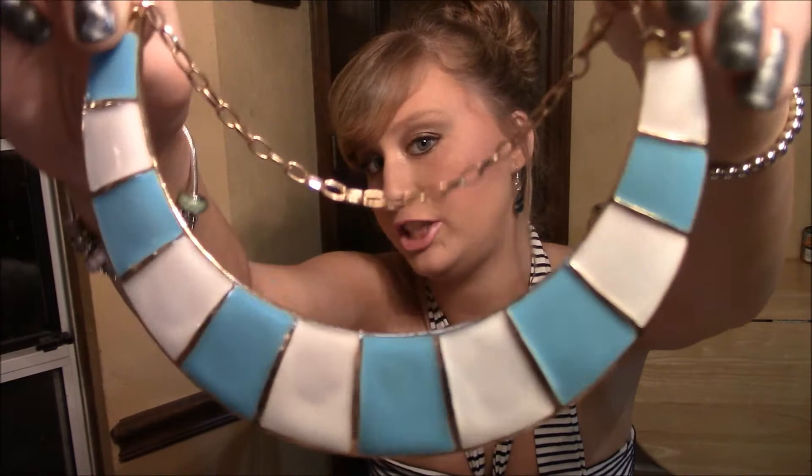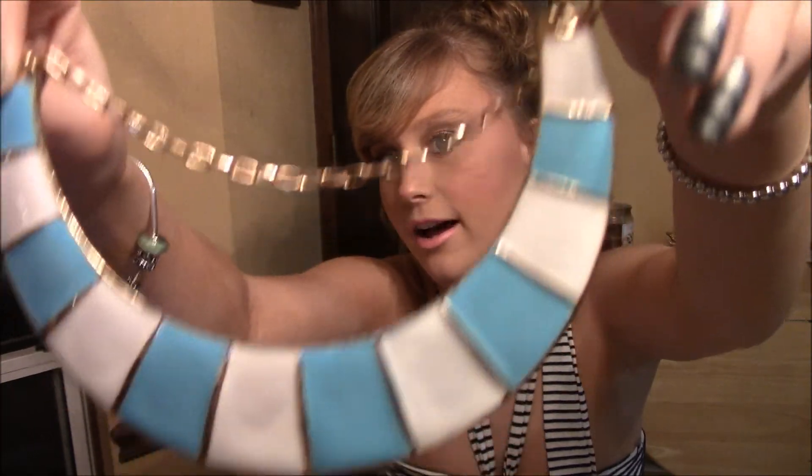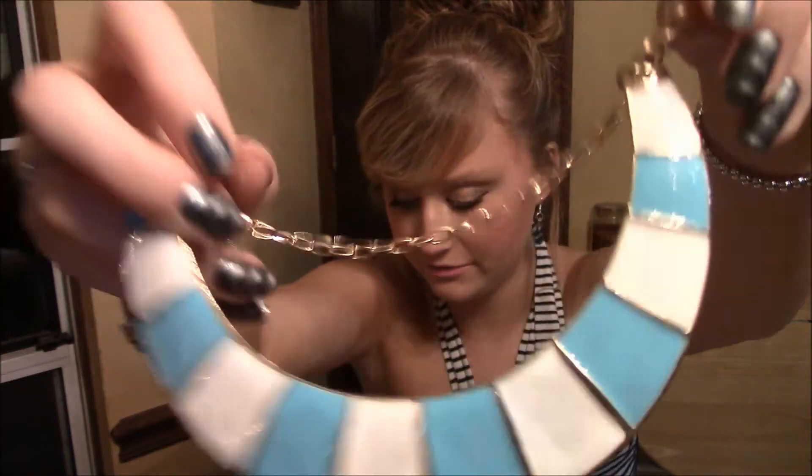Then I got this necklace for two dollars. It's just like a U-shaped choker necklace. All these prices are not bad, especially when you can go to other places — I've seen some of these necklaces at other stores.